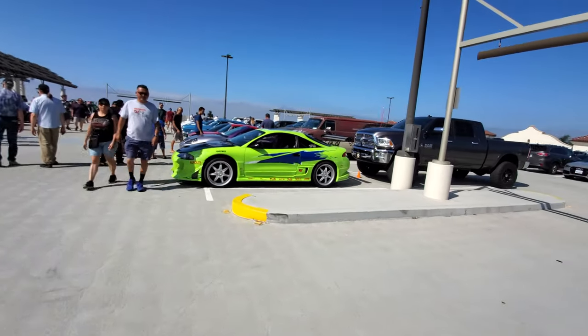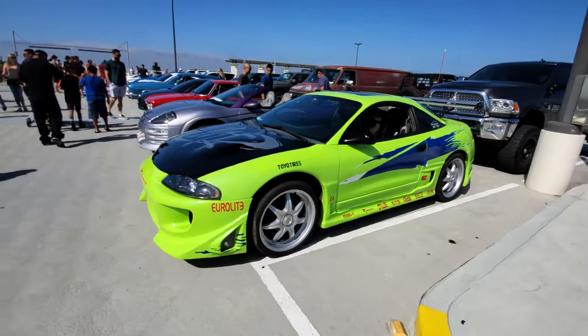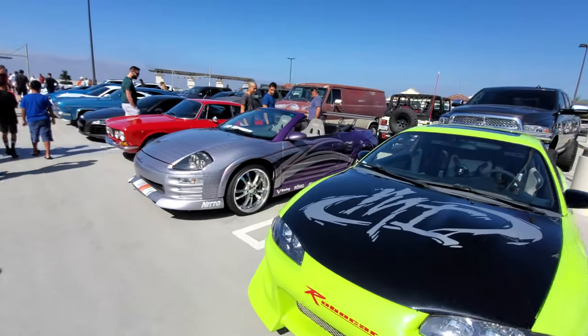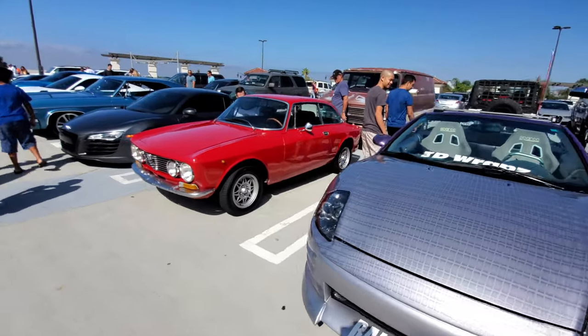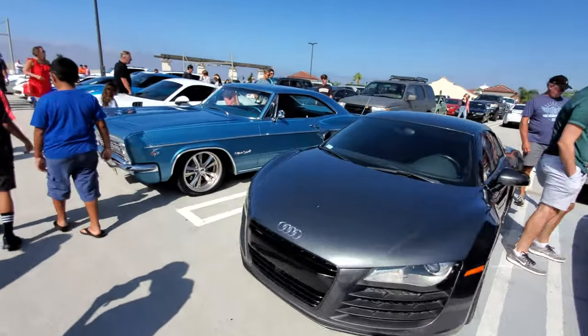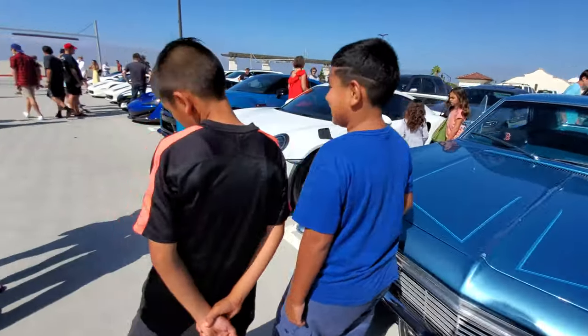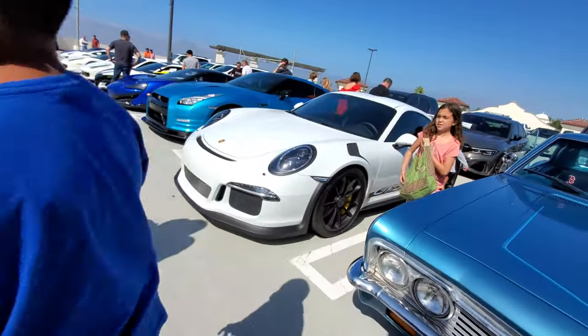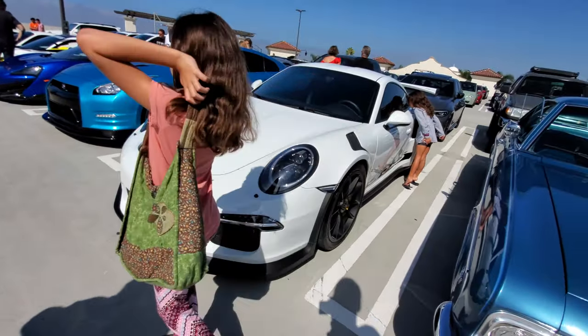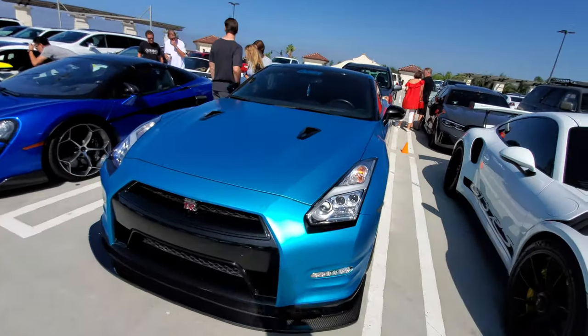We've got some Fast and Furious action right here — and another one, the drift king's here. Alfa Romeo, very nice Audi R8, GT3, big Nissan GTR R34.